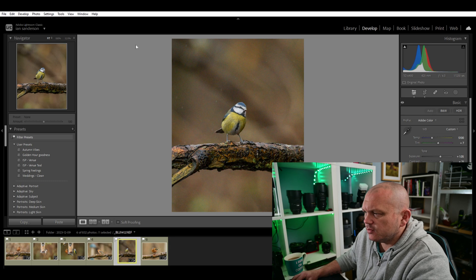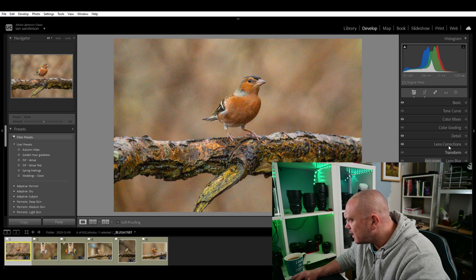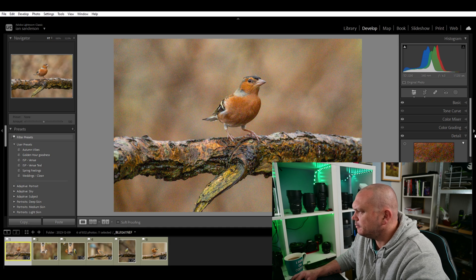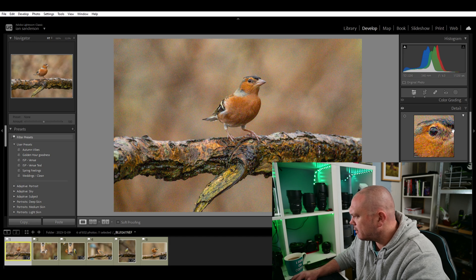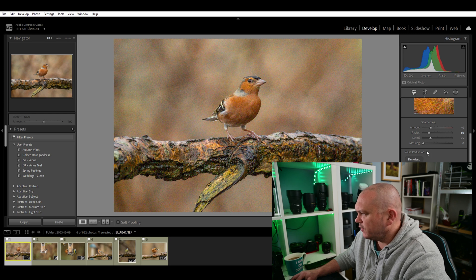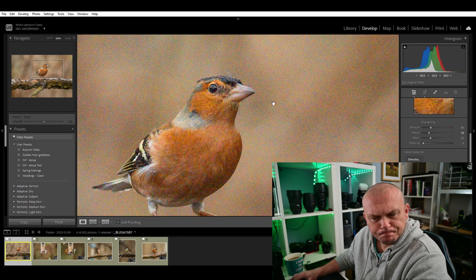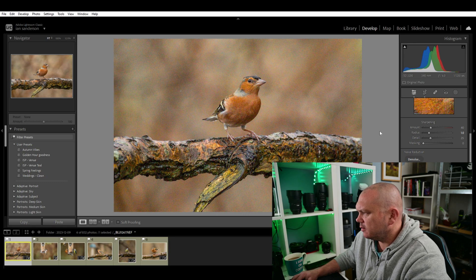Up to 6400 ISO - so the setting we want is in the develop panel, obviously, and it's down in the detail panel. As you can see there, we'll set it so it's on the bird's eye view. And it's this feature here, the denoise AI enhance feature, that we want to take a look at. I've already denoised these and saved them in a different grouping, so what I'm going to do here is just click denoise.